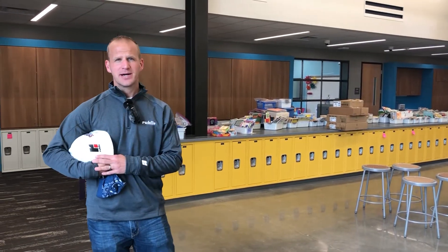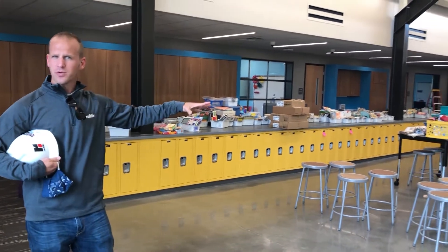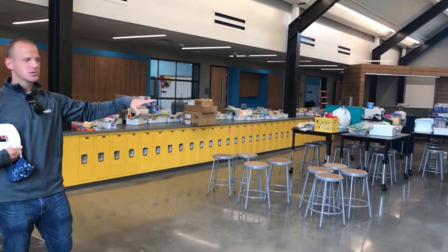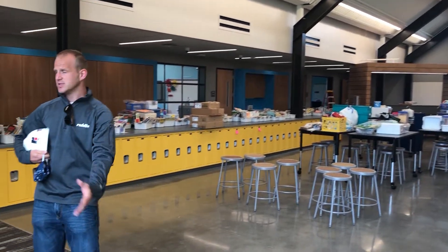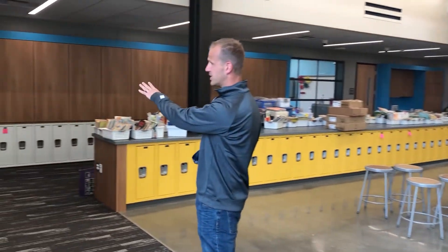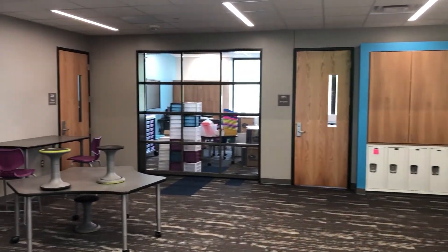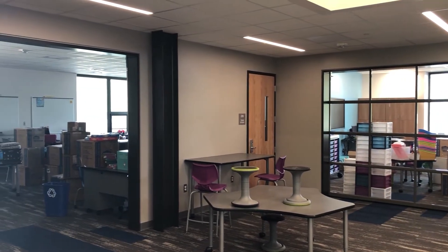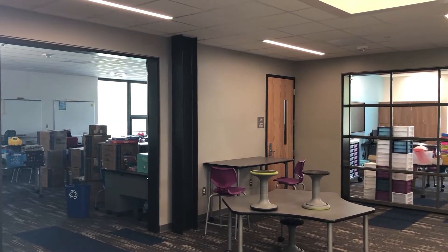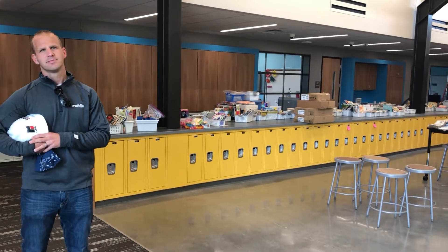So here we are in the second grade pod. Some of the design elements — we have a large open space, no major corridors really in this building. This allows for a lot more flexible learning space. As you get into the individual studios or classrooms, you can see there are these overhead sectional doors. This allows teachers to really work collaboratively and merge classes, working dynamically with each other for their lessons. That's proof in the pudding — these teachers were moving in during this crisis right here.